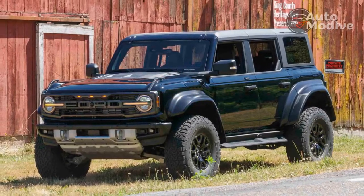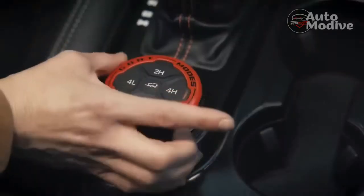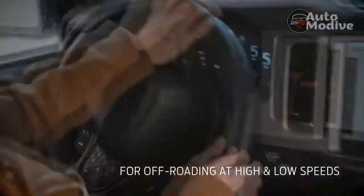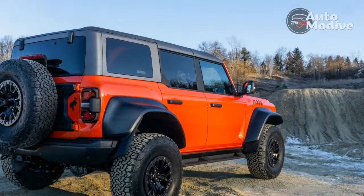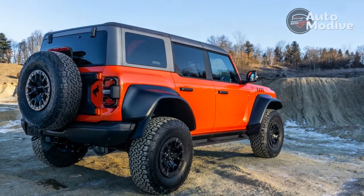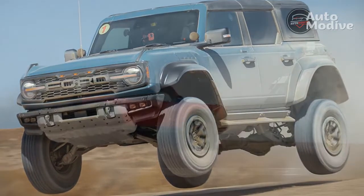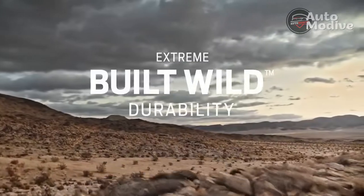A big power boost also helps and becomes almost necessary due to the diameter of those 37s. The 3.0-liter twin-turbocharged V6 might not displace quite as much as the F-150 Raptor's engine, but still pumps out a hefty 418 horsepower and 440 lb-ft of torque. We know a V8 fits in that engine bay too, so maybe Ford plans to release a Bronco Raptor R to match the forthcoming F-150 Raptor R someday in the future.